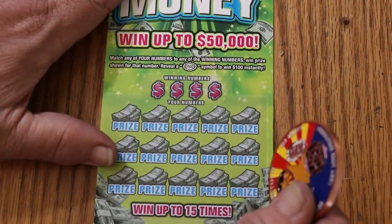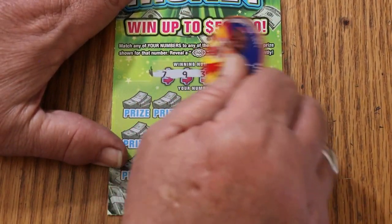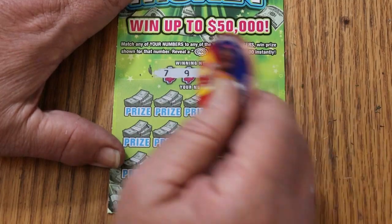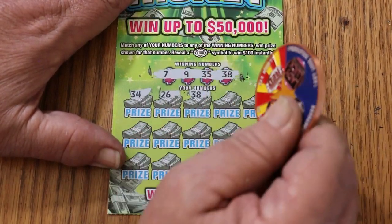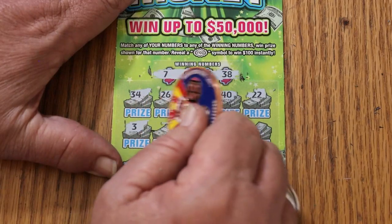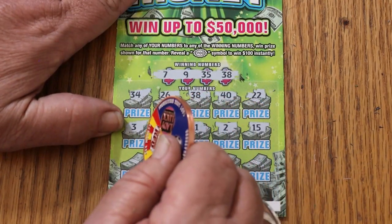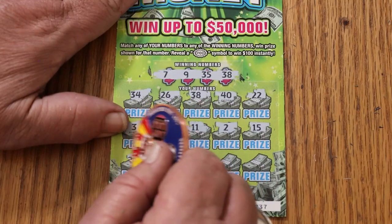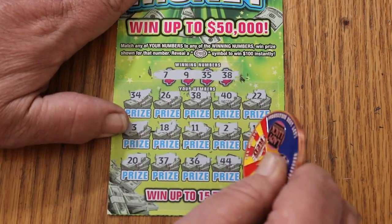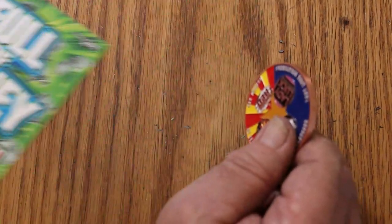Ticket 37. We've got quite a stretch here without a win. We had those couple nice ones, but we are definitely solidly in overall odds. 7, 9, 35, and 38. Numbers: 34, 26, 38 — there we go, we got it! 40, 22, 3, 18, 11, 2, 15, 20, 37, 36, 44 Club, and 33 in the corner. So we just have the 38. What are we going to get out of this? Five bucks. Boom.